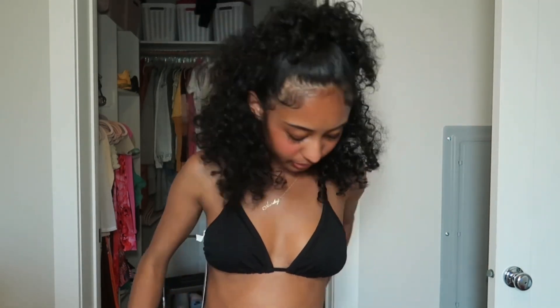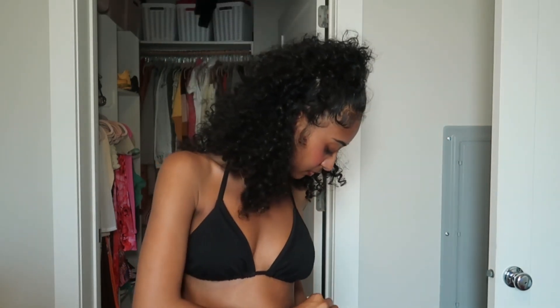This triangle bikini is from Target — the top is a small, the bottoms are extra small, and it ties on the sides of the bottoms. They also have this black mesh top to go with it. I bought this because I will be going on a family trip and I want a little bit of coverage.